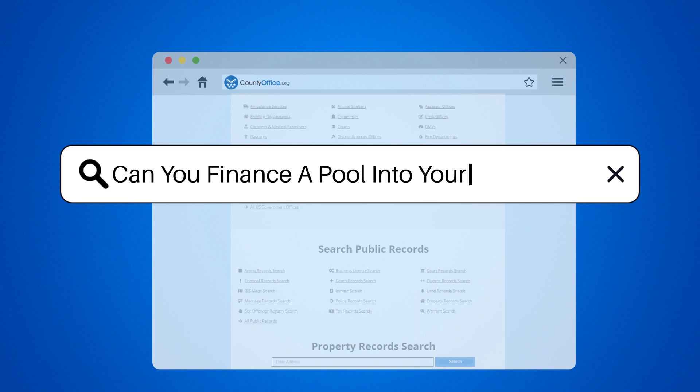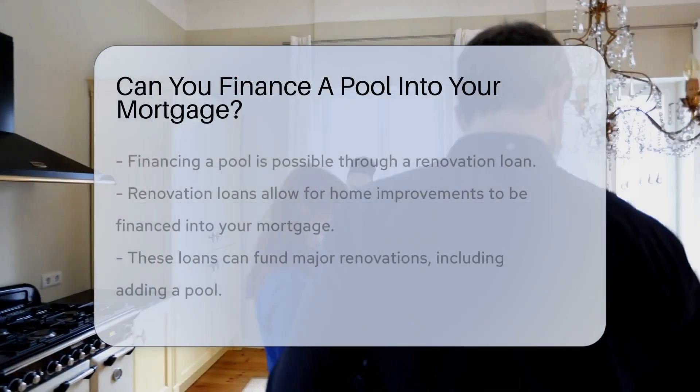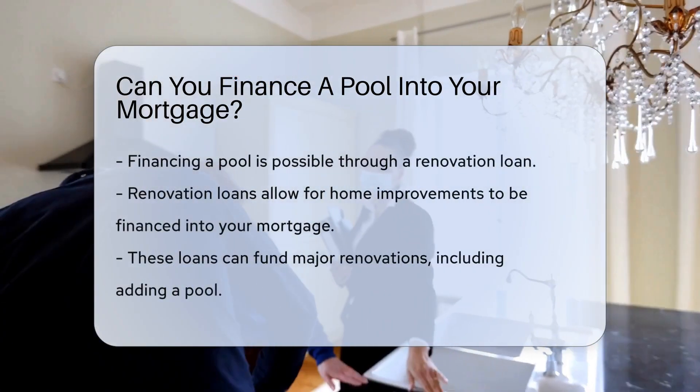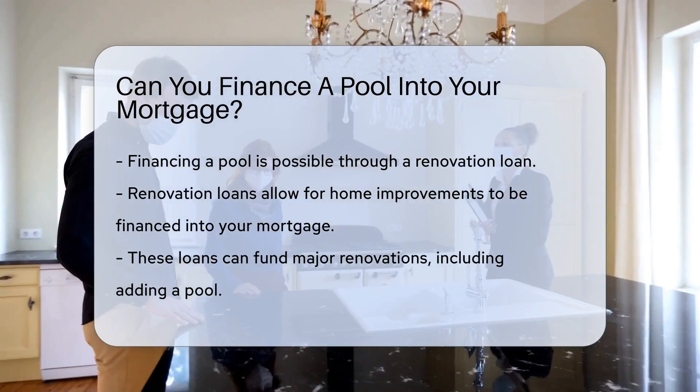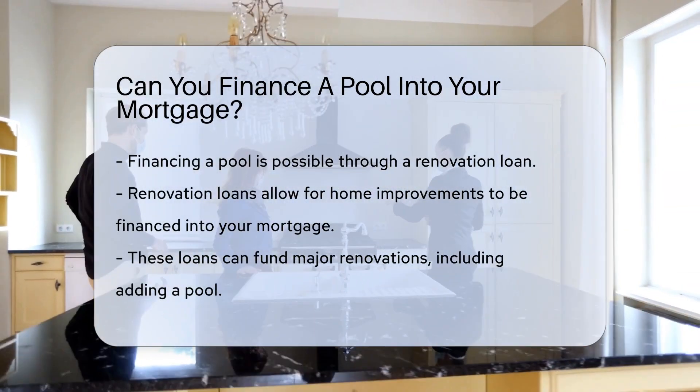Can you finance a pool into your mortgage? Financing a pool into your mortgage is possible through a renovation loan. This type of loan allows you to finance home improvements, such as adding a pool, by rolling the costs into your mortgage.